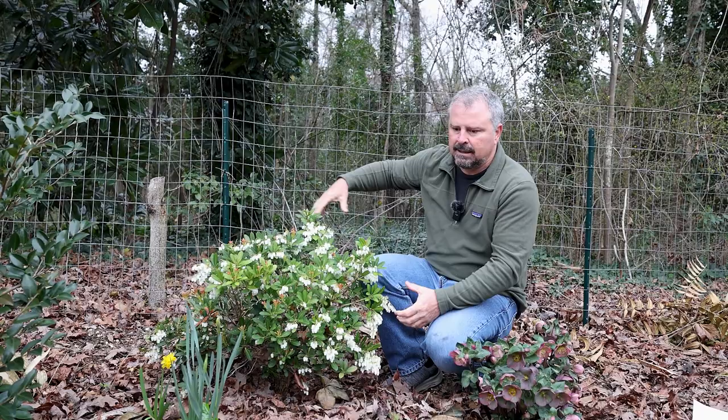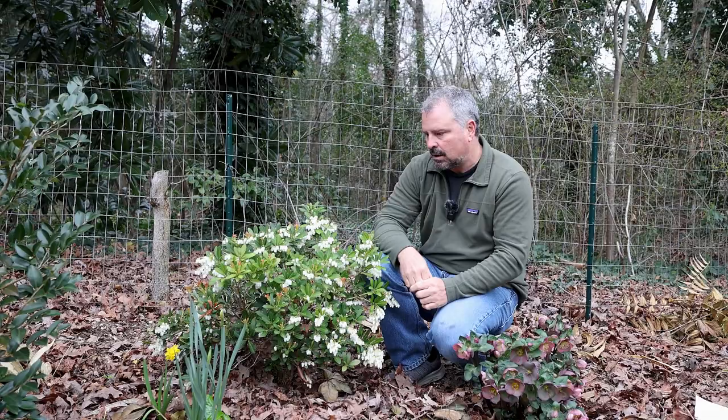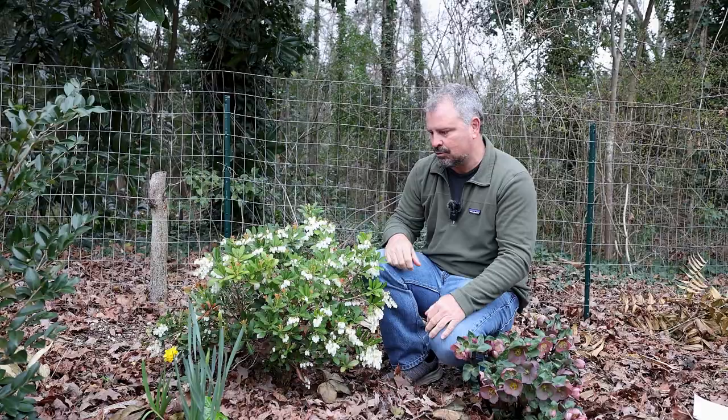We put it in a space back here where the soil is kind of sandy, and for the first six to eight months we were watering this quite a bit. It's anchored itself in now and I haven't watered it in 12 months and it looks absolutely fantastic. So it does become drought tolerant in time.